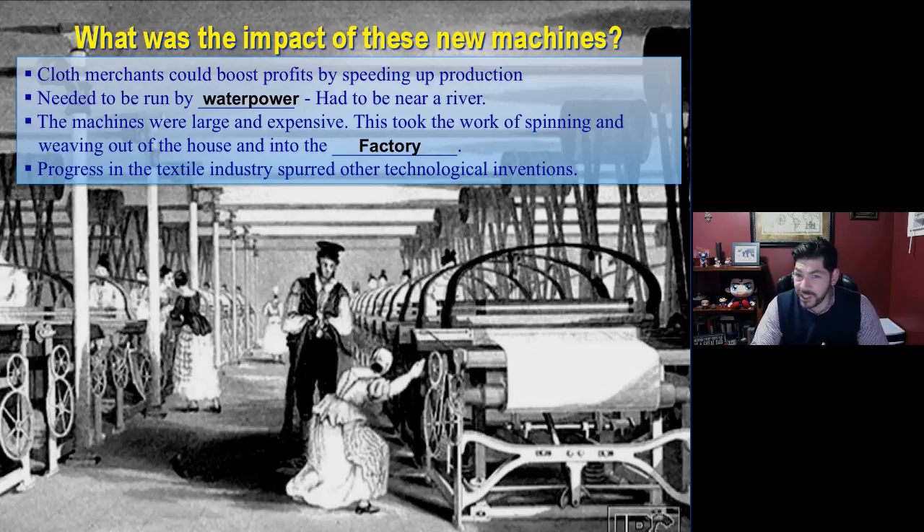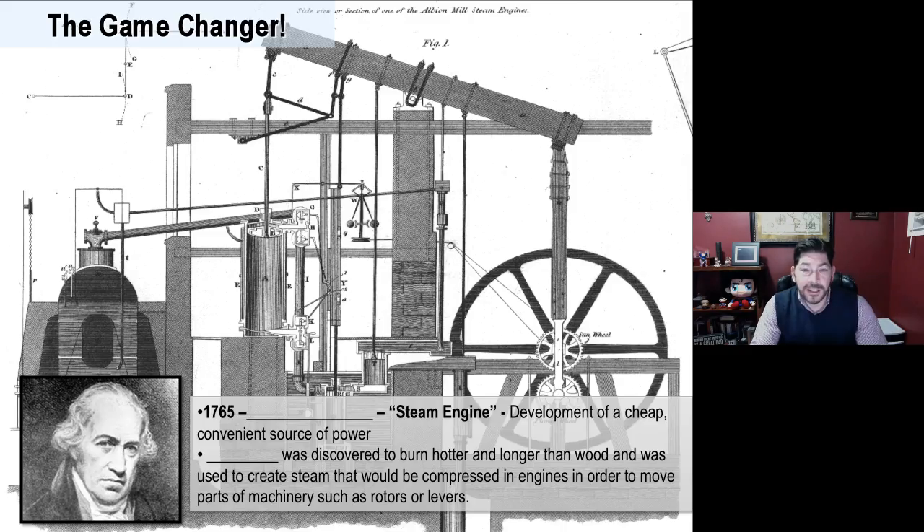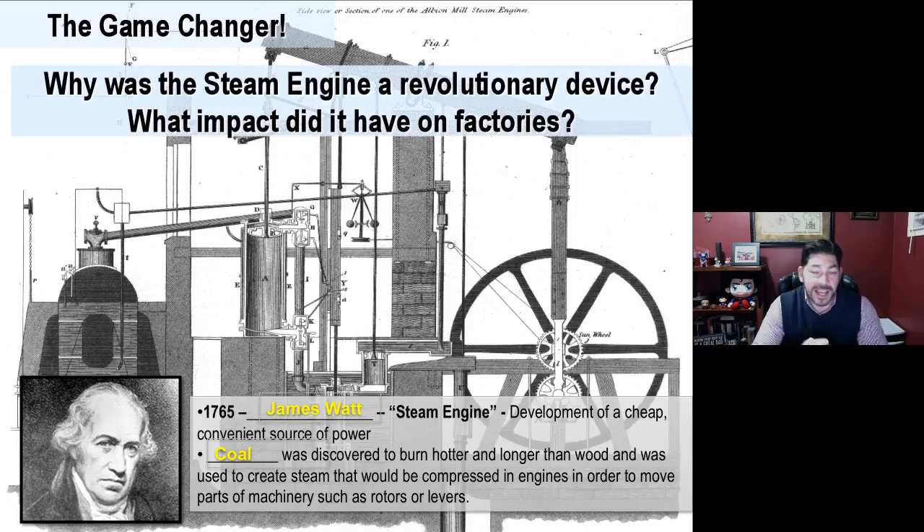The changes would not stop coming. Soon, another major game changer would take place, led by the ideas of James Watt, who develops the steam engine. He wasn't the very first one to invent it, but he's the first one to really perfect it so it could be useful in a factory. Later, these machines would be used to power other devices, not just factory work. This would develop a cheap, convenient source of power based on coal. Coal was discovered to burn hotter and longer than wood and was used to create steam that would be compressed in engines to move parts of machinery, such as rotors and levers. Now you do not need water power anymore — you just could use steam.